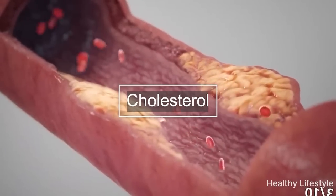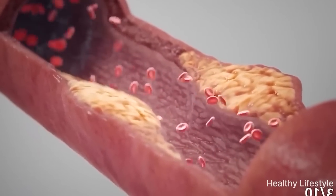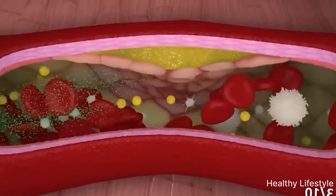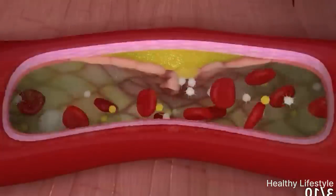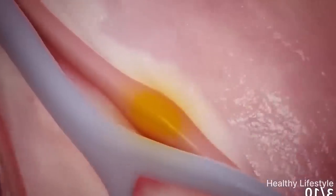There are many reasons for blood clots: sedentary lifestyle, diabetes, high blood pressure, varicose veins, unhealthy diet, and excessive smoking. It is important to know how to eat properly to avoid blood clots and to get rid of possible existing clots.